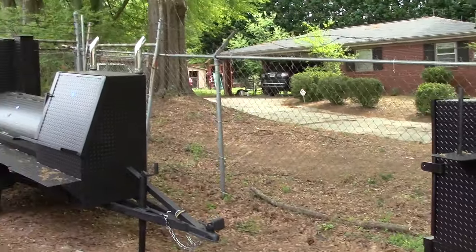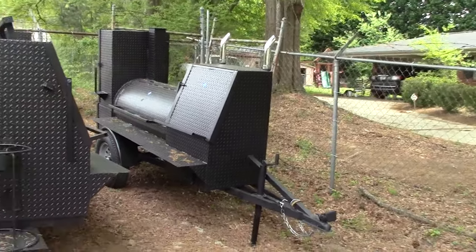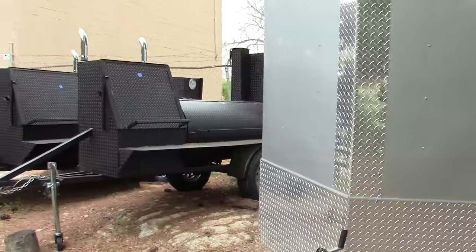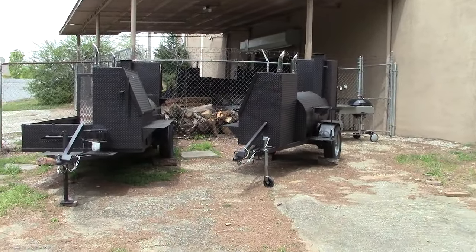And here is another one with a four-shelf. Actually, all three of these are being bought by the same vendor. So again, this is Barbecue Smoker Pros in Decula, Georgia. Give us a call for any of your custom builds. Thank you very much.